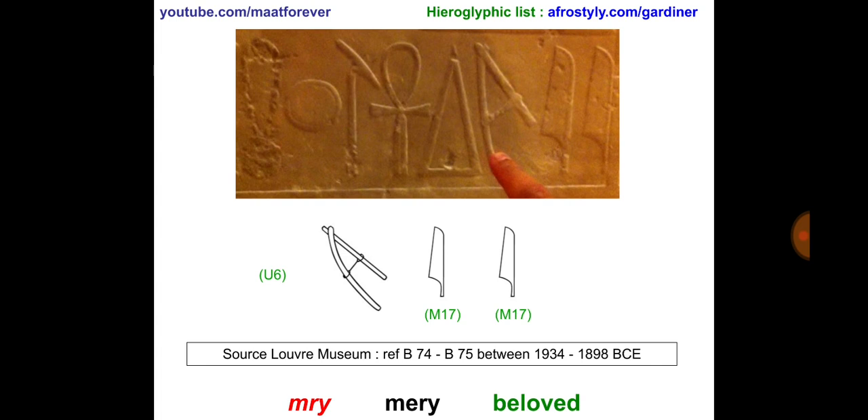This artifact is located in the Louvre Museum, reference B74-B75, dated between 1934 and 1898 BCE — before the Common Era. Meri is translated as Beloved. In red you have the transliteration, in black the pronunciation, and in green the translation.